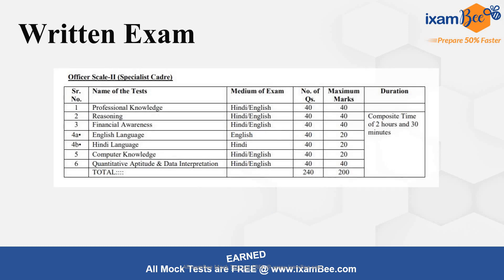Now moving to the exam pattern. There will be 6 subjects in the exam and there is only a single level exam. The subjects are: Professional Knowledge (Law), Reasoning, Financial Awareness, English or Hindi (you can choose one), Computer Knowledge, and Quantitative Aptitude/Data Interpretation. English, Hindi, and Computer are 3 subjects where English or Hindi is one choice — these have half weightage: 40 questions for 20 marks. The remaining subjects are 40 questions for 40 marks each. So the total paper is of 200 marks and the total number of questions is 240.